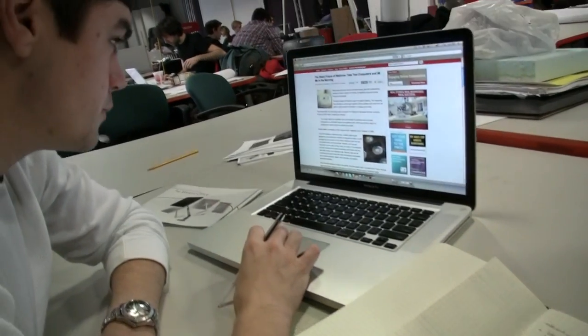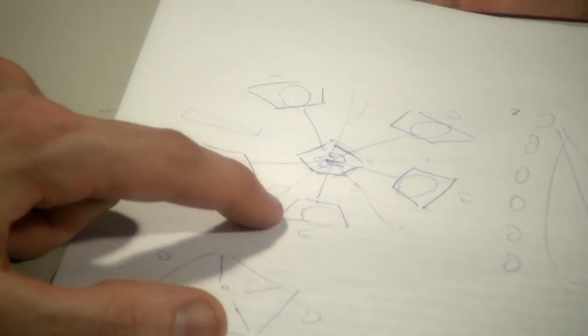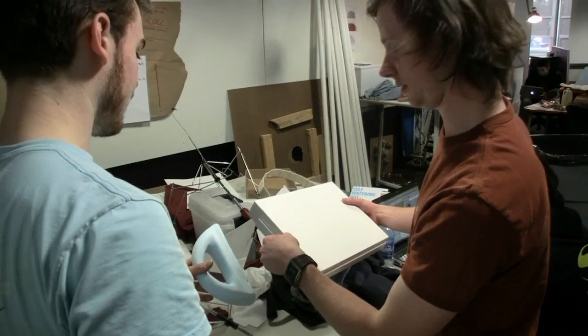You have to start from conceptual development and research and completely develop a product. The first few days we did ideation and sketching, brainstorming. From there we started creating mock-ups and further developing our ideas and talking to the company, getting feedback.